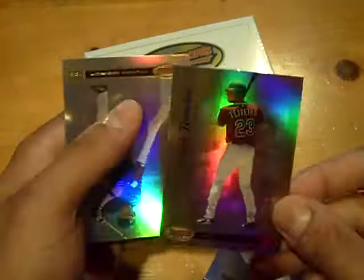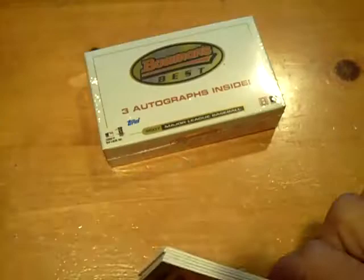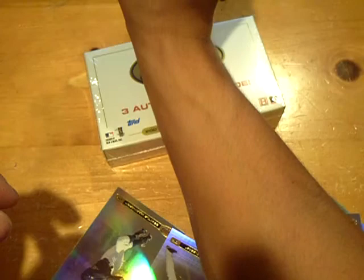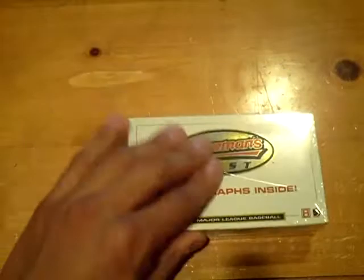Looks weird in a Braves uniform — not used to seeing that. Final autograph for mini box 2 will be for the Dodgers — a Russell Martin autograph. He's actually doing pretty decent now on the Yankees. I wish they called up some of their prospects; they have a couple good guys in the farm system, but he's doing well.